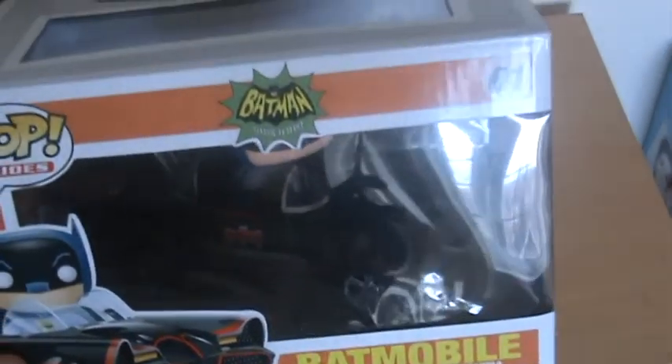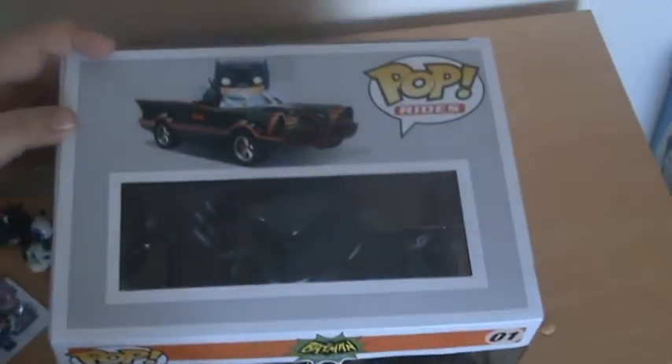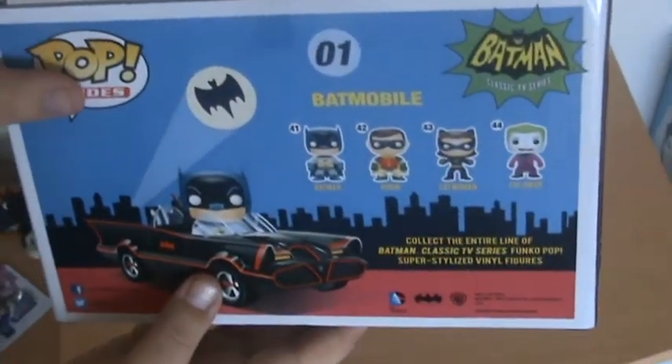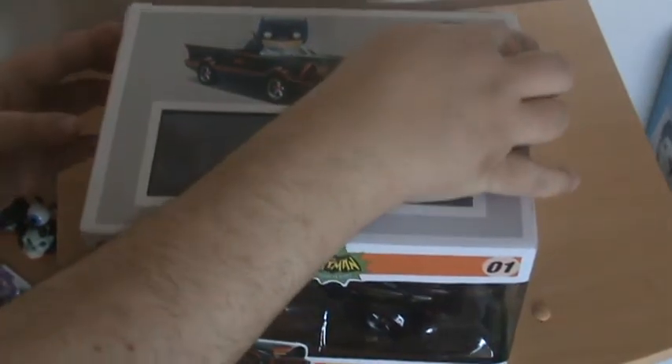So this is the Funko Pop Vinyl Batmobile — the 1966 Batmobile, which makes it even cooler. There's some really nice artwork on the box, and on the back you can see which other figures you can get. These boxes are quite big, just fitting my camera screen. It's a bit awkward to get out so I'm going to do it off screen — sorry about that — as there's quite a lot of plastic inside.